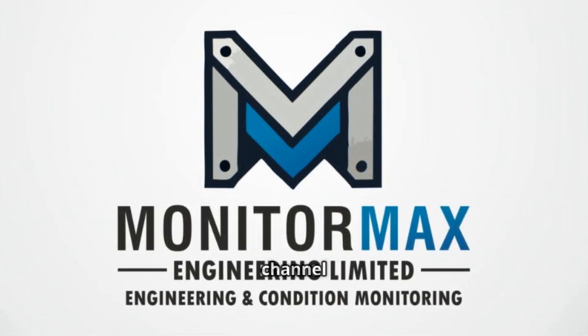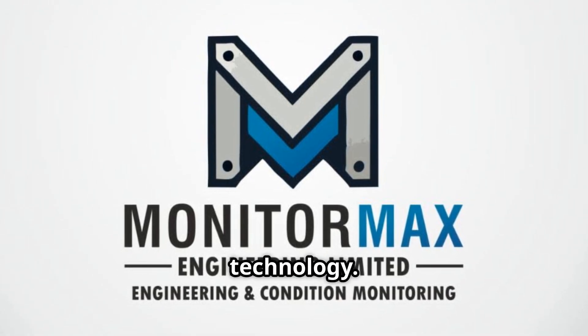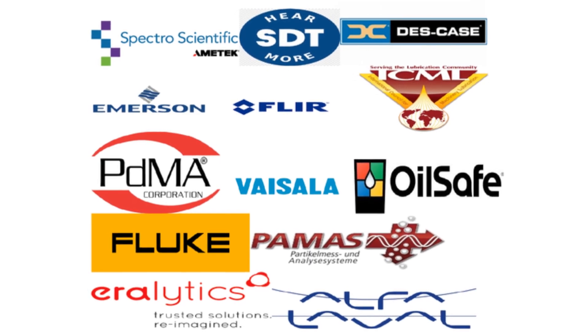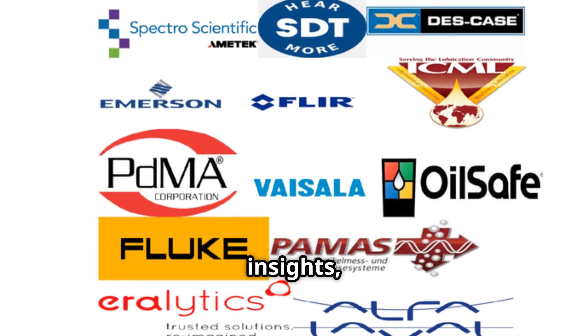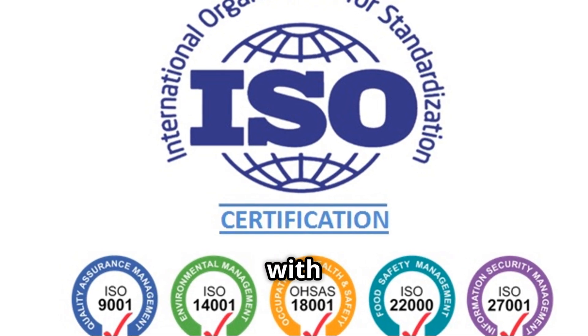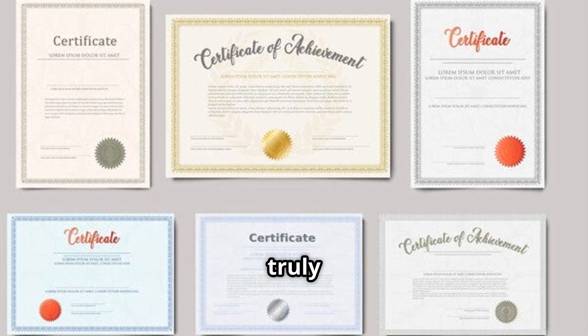Hi everyone, welcome to MonitorMax channel where we discuss all things machine condition monitoring using the latest technology. Here we don't just provide technical insights — we also help you advance your career with industry-recognized certifications and practical skills that truly make a difference.